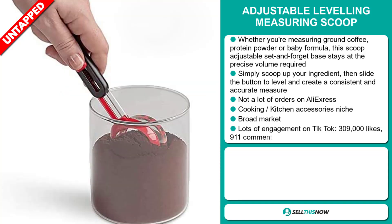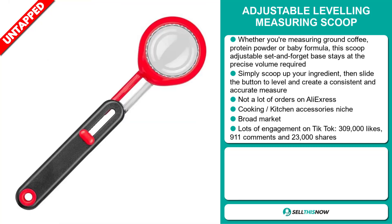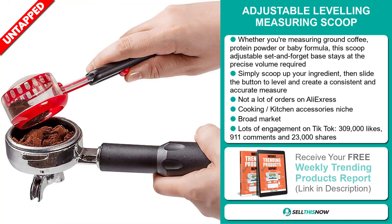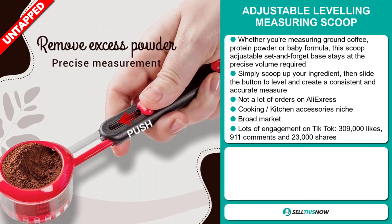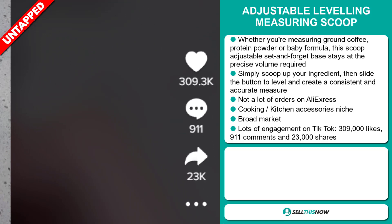We also think it has a lot of untapped potential. So far, there haven't been many orders on AliExpress, so you could definitely take advantage of this. It falls under the cooking, kitchen, accessory niche market. We also think it has a broad market base. The TikTok ad has a lot of engagement, with 309,000 likes, 911 comments, and 23,000 shares.